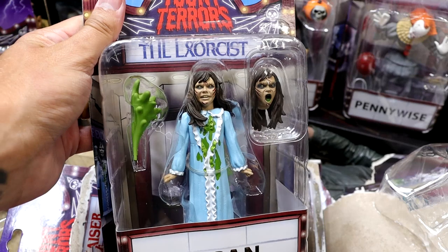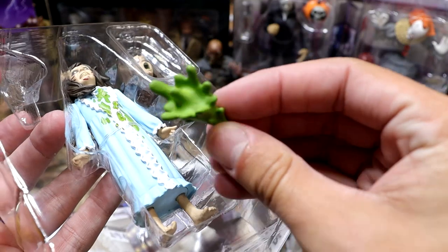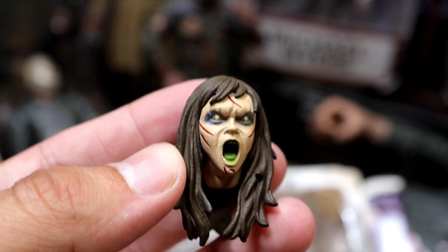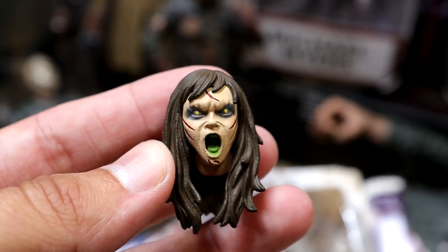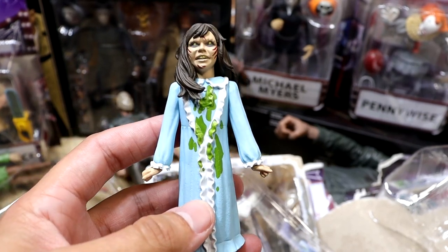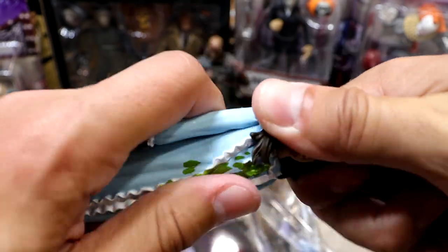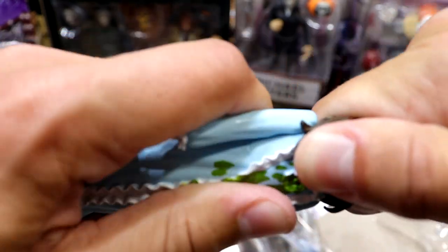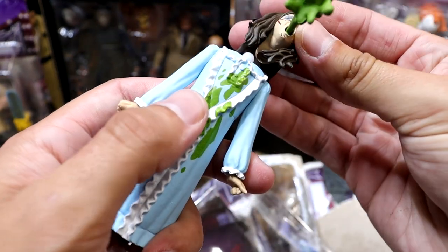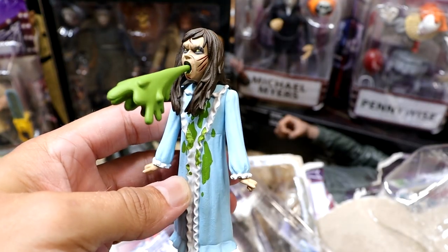Moving on to the Reagan figure from The Exorcist — it comes with projectile vomit, which is just gnarly. You get an interchangeable vomit accessory and a projectile vomit head accessory. I didn't even notice this when I bought the figure. She's got vomit all over her sweater. She comes with an interchangeable head sculpt — something we haven't seen yet in these figures. Definitely putting her on display with the projectile vomiting head. That's the good stuff right there.